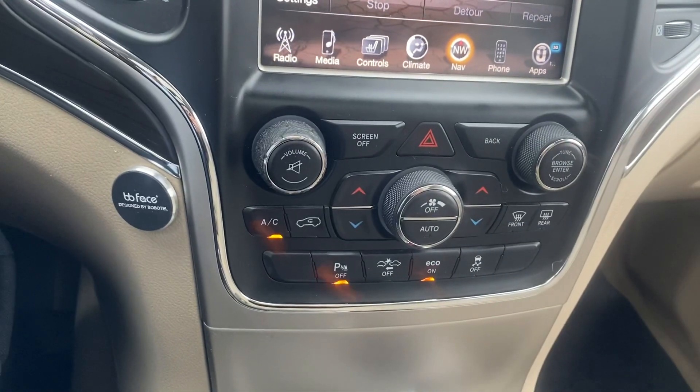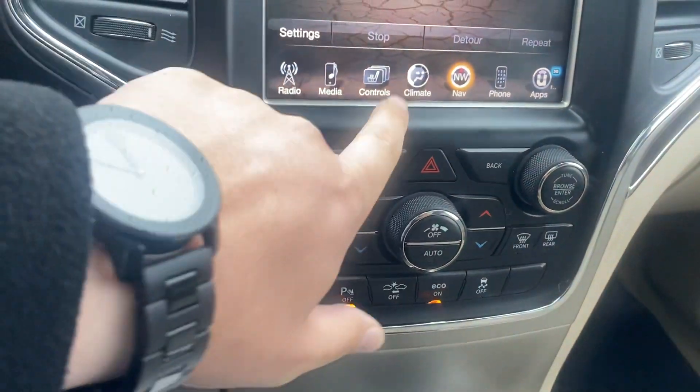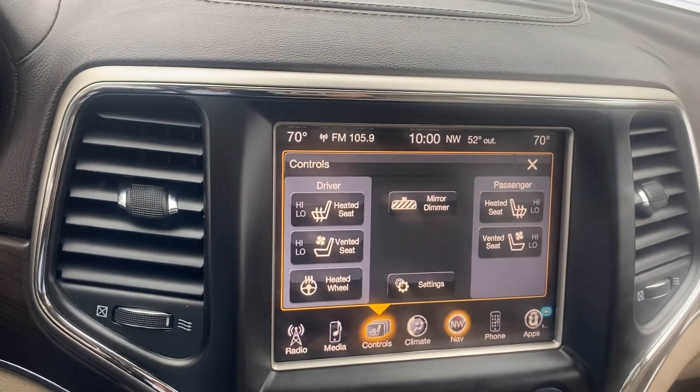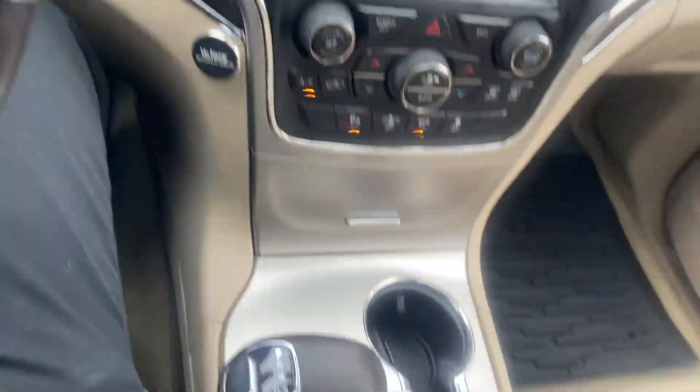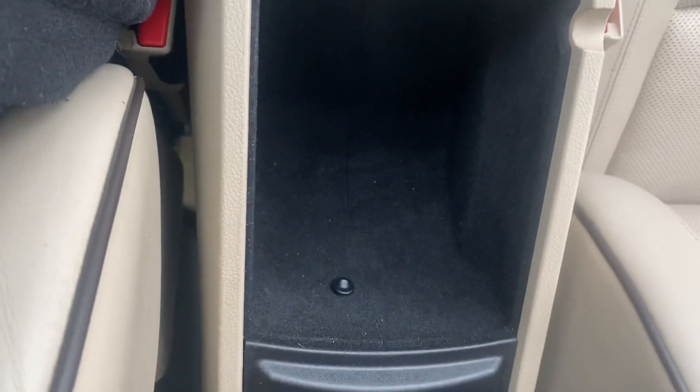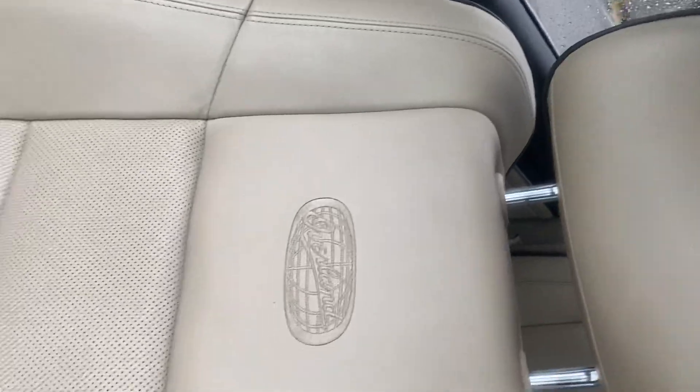Coming down, we have our temperature controls. The vehicle does have heated and cooled seats — sorry I didn't show you that earlier. We've got our shifter, our drive terrain, our center console. Passenger seat — no rips, no tears. And then let's not forget about the moonroof.